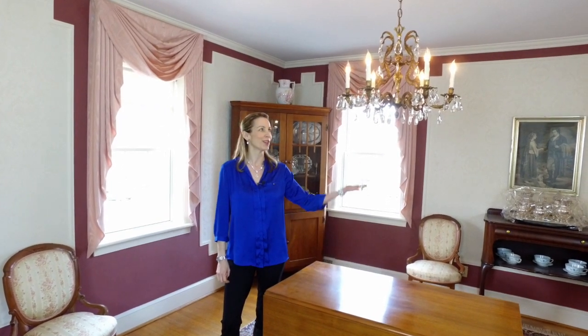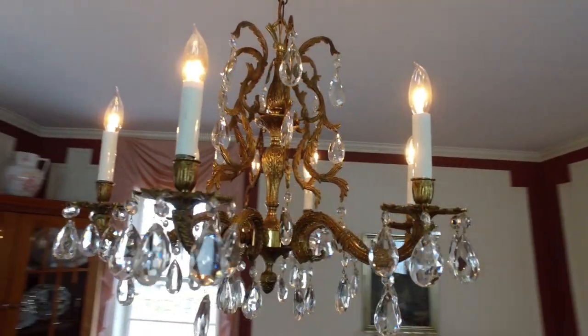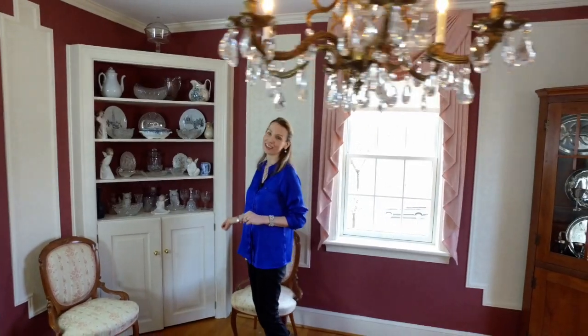So here we are in the formal dining room, right off the kitchen. One of the first things your guests will probably notice is this beautiful chandelier that will hang over your formal table. One thing that I personally like is the exquisite wallpaper with the beautiful trim running around it. The crown molding runs around the entire perimeter of the ceiling, and then you have custom built-in shelves to display all of your fine collections.